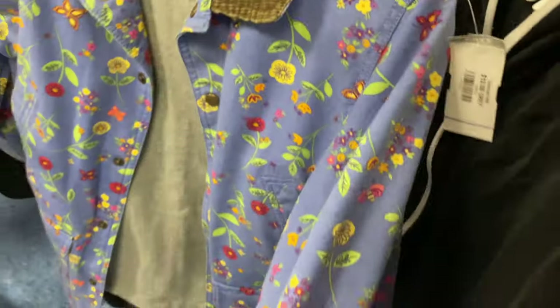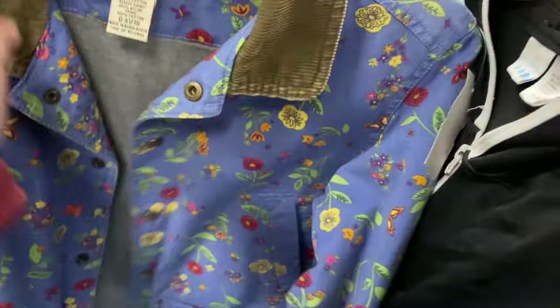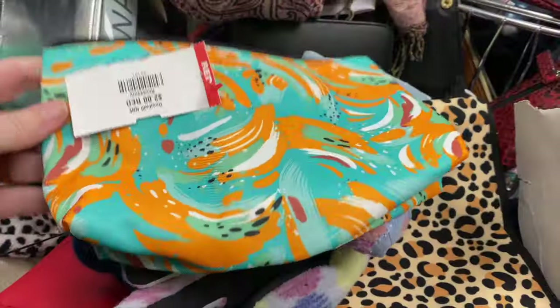Look at this jacket - isn't this great? It's a kid's jacket, I wish it was my size, I would wear this. A little corduroy. Thirteen dollars. I have boys so I'm going to leave this one here today, but it's super cute.